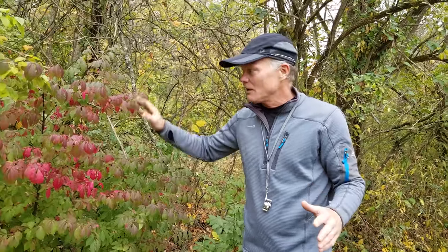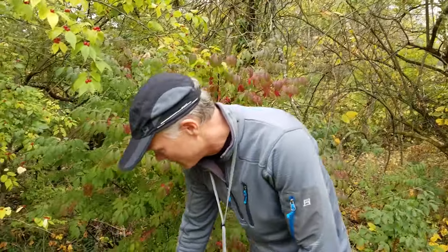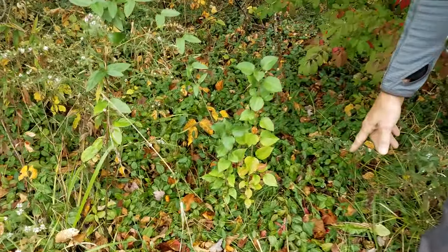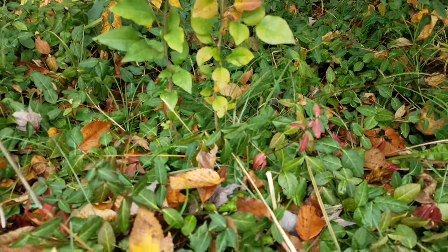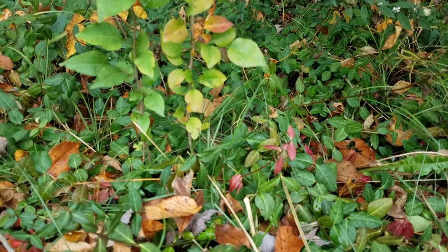They are just a horrendous management problem. We'll show you some video on our property where we've taken out all of the big ones, but they've root-suckered and formed a mat — a lot like their relative here. This is also a Euonymus: this is winter creeper. A lot of people plant this as a landscaping plant. We had this at one point in our yard, and we've since removed it all because it is just so very invasive.